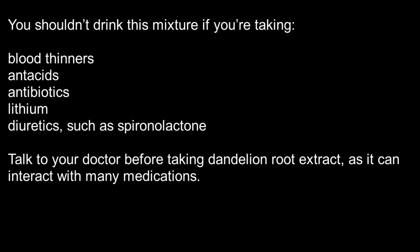You shouldn't drink this mixture if you're taking blood thinners, antacids, antibiotics, lithium, or diuretics such as spironolactone. Talk to your doctor before taking dandelion root extract, as it can interact with many medications.